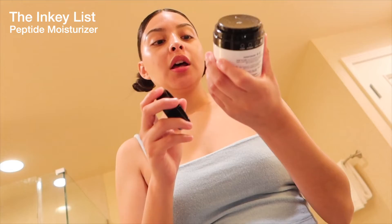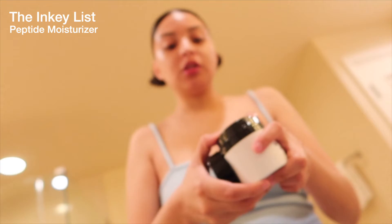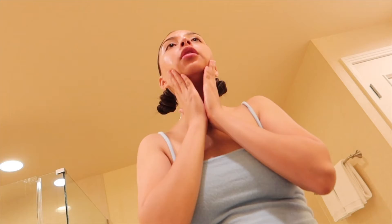I use very gentle products. Then the next thing I'm gonna go in with is a moisturizer — this peptide moisturizer from The Inky List. All I use is one pump, that's all you need. Oh wow, I just found my cotton rounds! I placed that all over my face as well. This helps with the skin barrier.